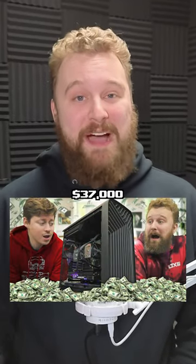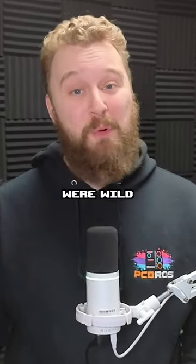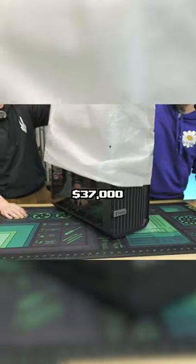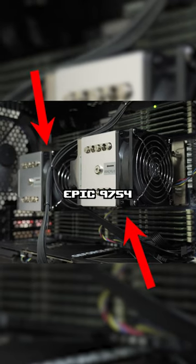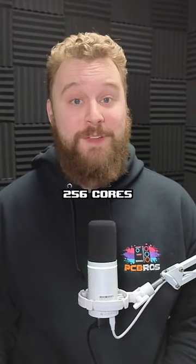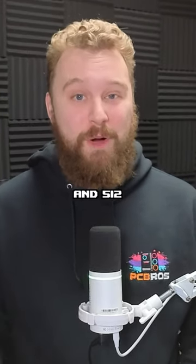We tried gaming on a $37,000 computer and the results were wild. We got our hands on a $37,000 custom workstation featuring dual AMD EPYC 9754 CPUs, which gives us 256 cores and 512 threads.